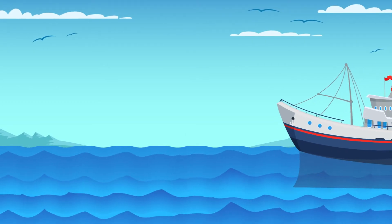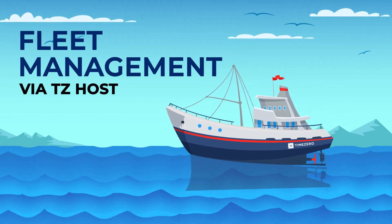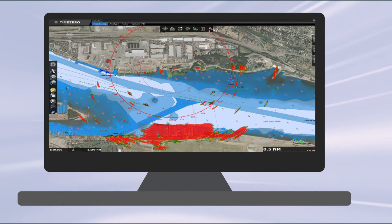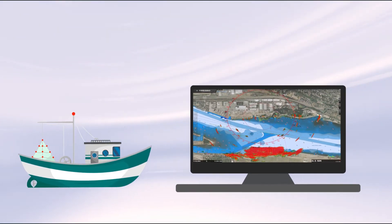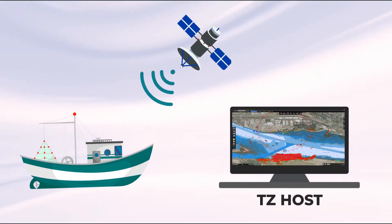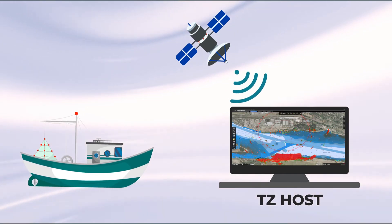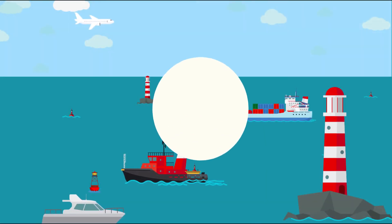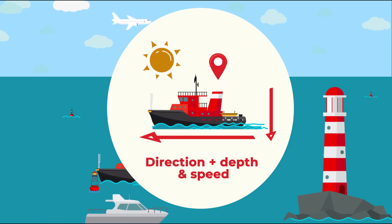Now let's take a look at fleet management through the TZ Host Module. Vessels equipped with Time Zero and the TZ Host Module automatically and continuously send all information concerning them. The data is compressed for optimized transmission via satellite and transmitted over a secure, private internet connection, allowing each ship to transmit data such as position, weather data, direction, depth, and speed.